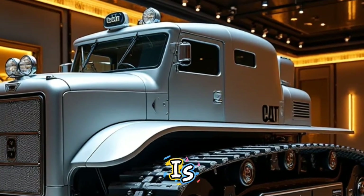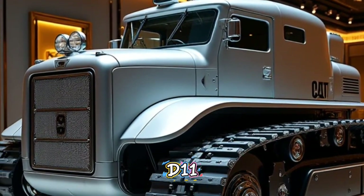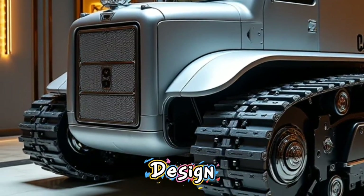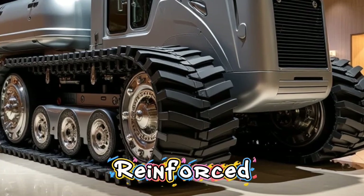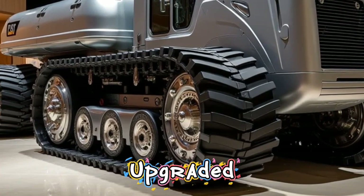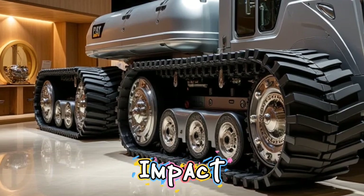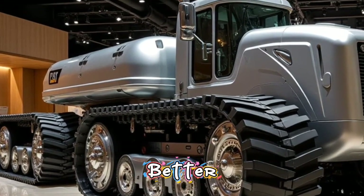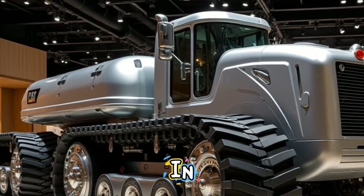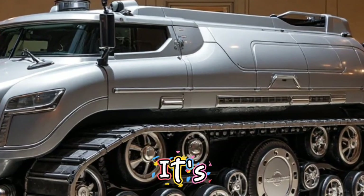This machine is not just a brute force of nature. The new D11 comes with a bold, aggressive design that instantly reflects strength. Caterpillar has reinforced the frame and upgraded the overall build with higher-grade steel and impact-resistant materials. This ensures longer life, better durability, and less wear in the harshest working conditions. The D11's exterior not only looks tough — it's built to survive.